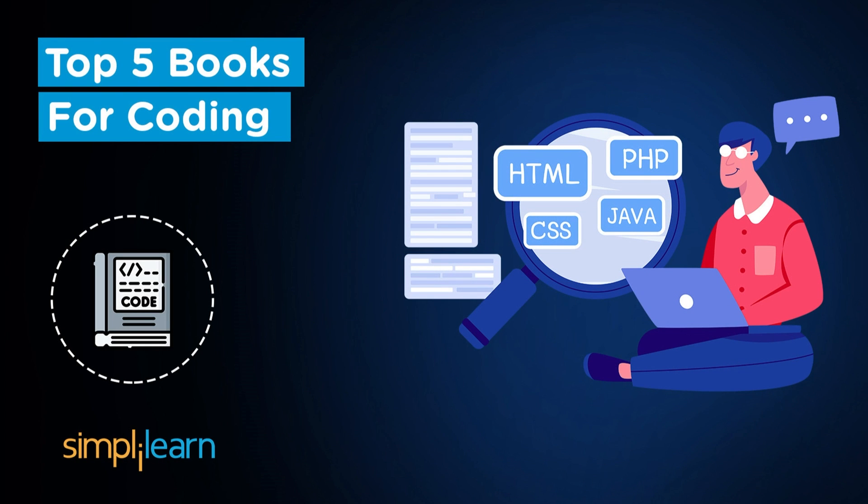Welcome to Simply Learn's YouTube channel. In this session on top 5 coding books, we will look at some of the most preferred and popular books available to begin a professional coding career. The books mentioned in this interactive session will help you develop your coding skills and guide you through steps for becoming a professional coder with advanced programming skills from the very beginning, so stay tuned.